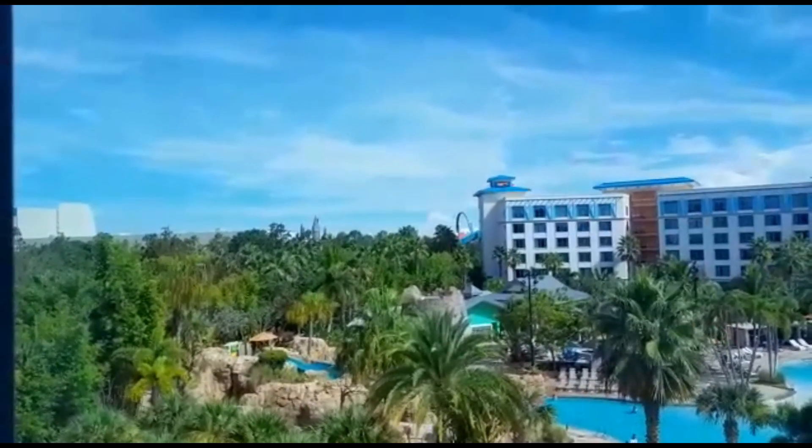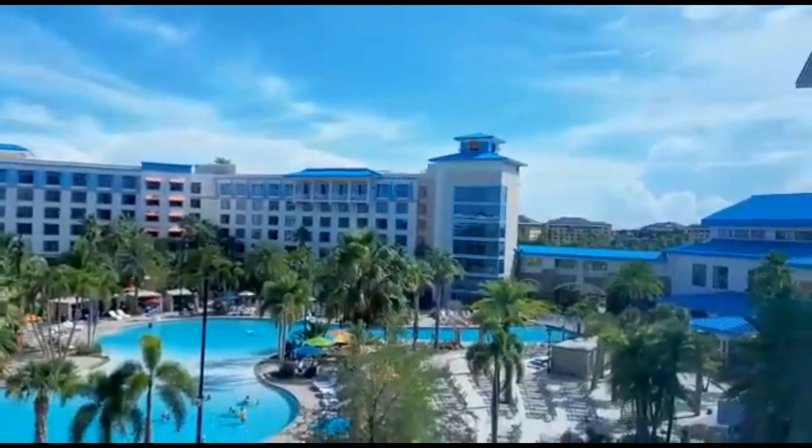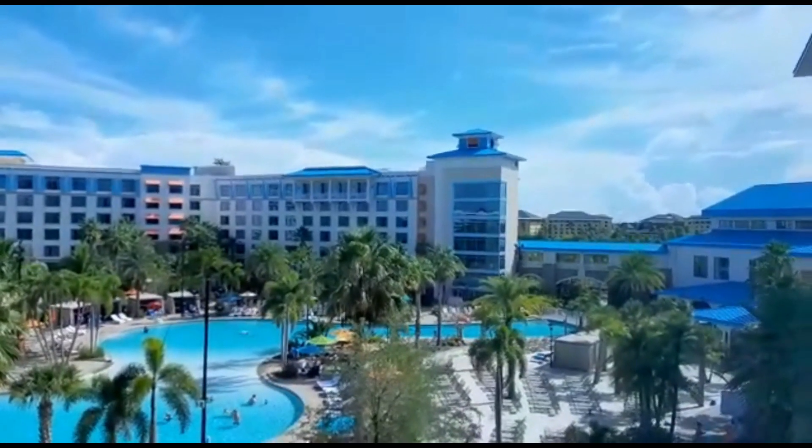Velocicoaster going over the top hat there, and away he goes! Is that Royal Pacific over there? Yeah, that is Royal Pacific, just at the back of ours.